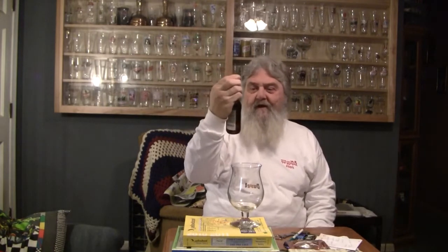Alright guys, thanks for stopping by Greg's Beer Review today. Today's beer is Kerberos Triple. This is a Belgian ale from the Flying Dog Brewery.